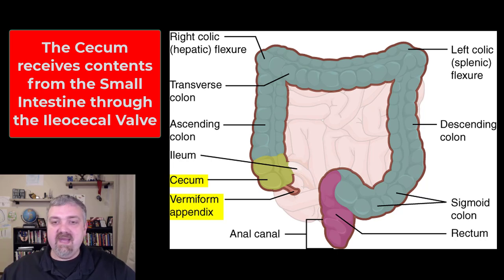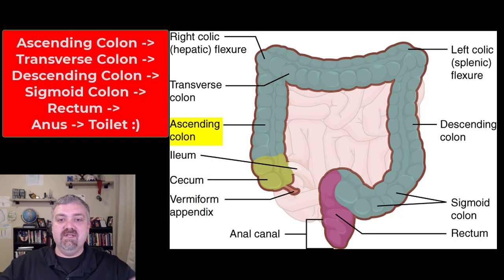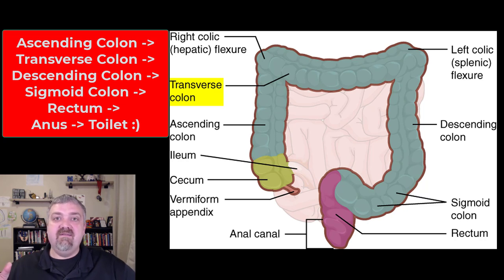So that's the cecum and the appendix. Then we travel — as you can see here — now we're on the right side of the body going up. We have the ascending colon, and then it bends to what's called the hepatic flexure, because that's where the liver is sitting, into the transverse colon that runs across your abdomen. Then we have the left, or splenic, flexure at the spleen where it bends again, and we have the descending colon. So: ascending colon goes up, transverse colon goes across, descending colon goes down.